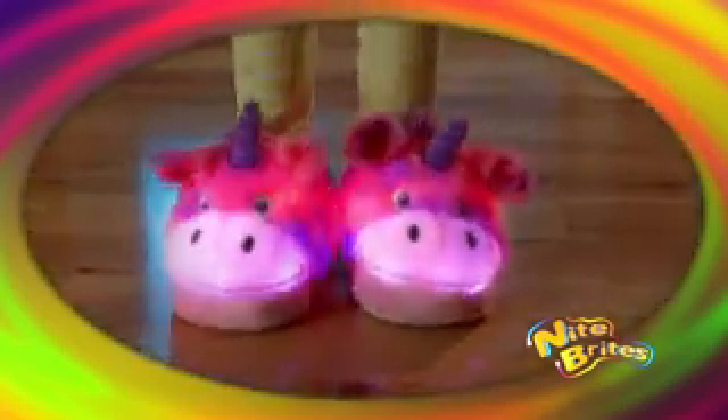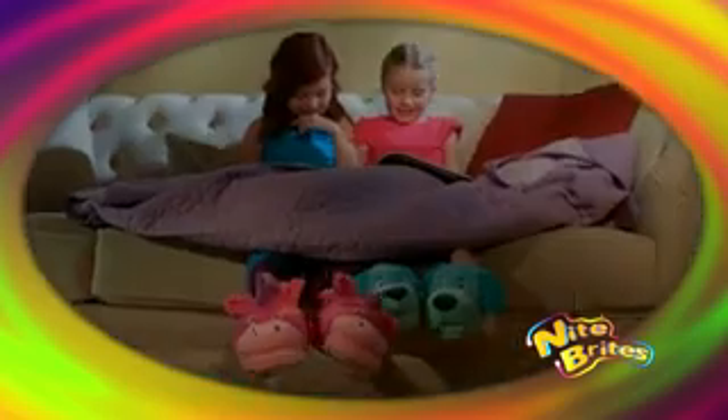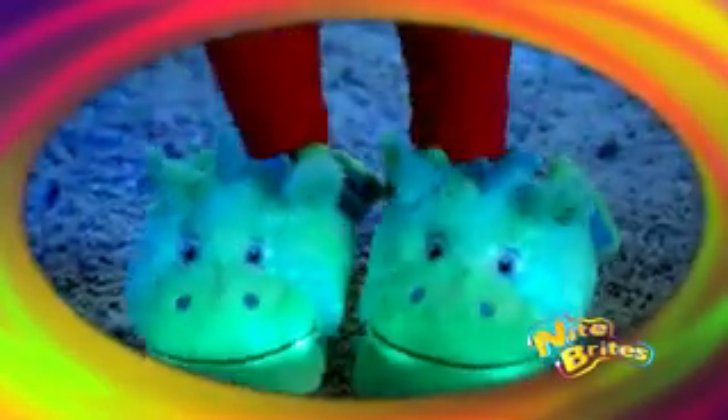Night Brites are soft, cozy, warm slippers that light up with each step you take. Kids will fall in love with all the adorable characters. Kids love night lights — now their own slippers can light up the night.